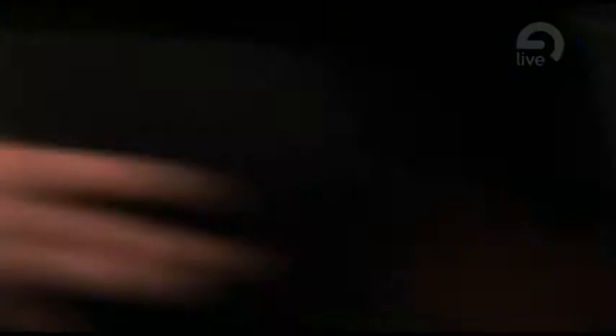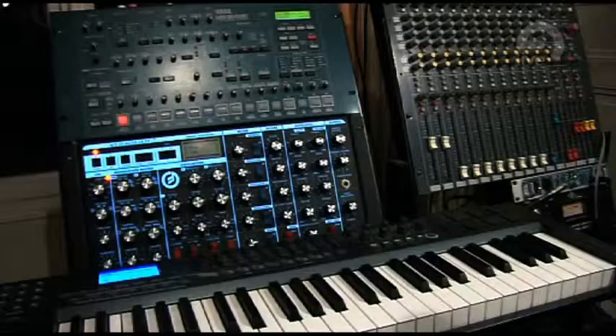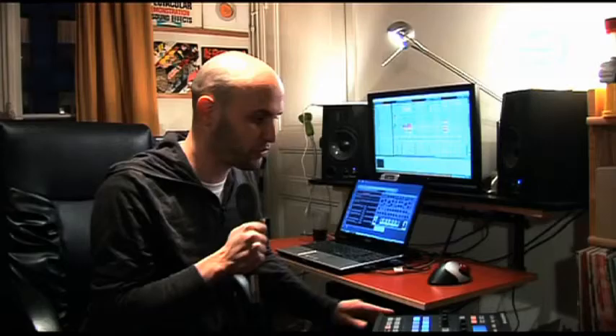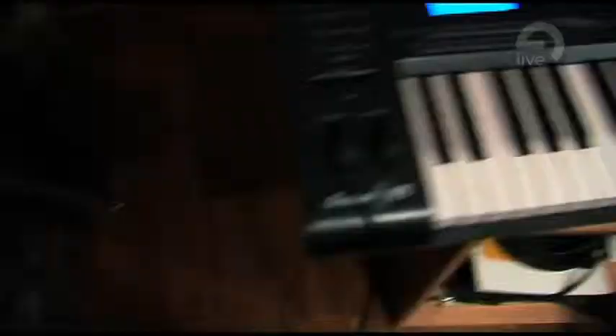I've got a Moog, but I still use Operator because it's so easy to access it in Live. In conjunction with Ableton Live, I've got this machine from Native Instruments — it's a cool little toy. I've got obviously a master keyboard. I've got this Korg MS-2000, which I really like. It's able to do harsh sounds.